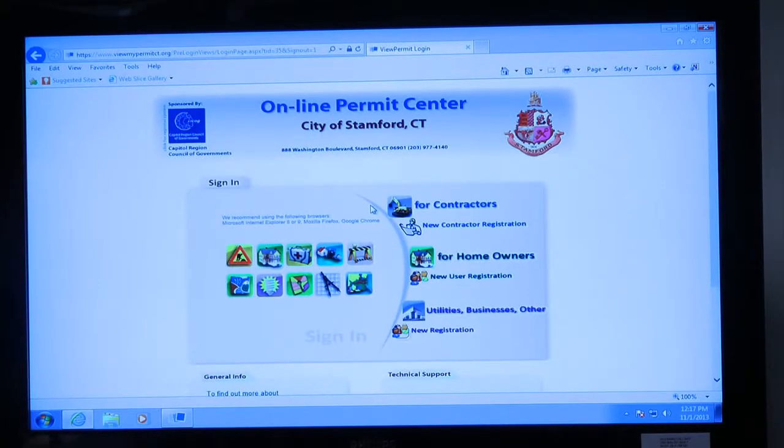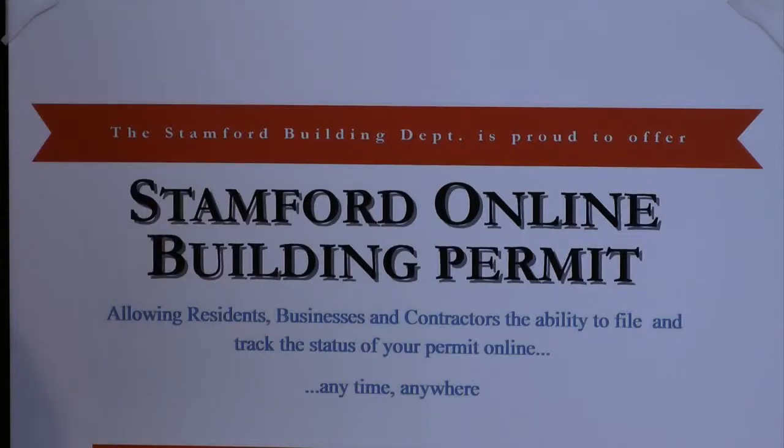The program will provide users access to mechanical, electrical, plumbing, gas, and demolition building permits. A lot of permits can be issued online where people do not have to come to the government center. The mechanical and electrical permits — I would say at least 75% — could be issued online.